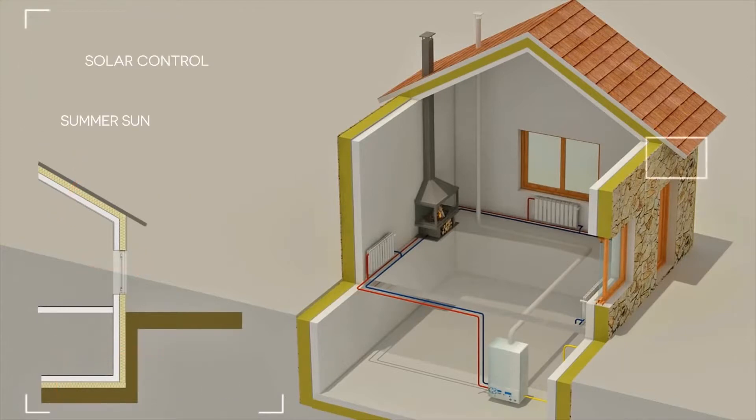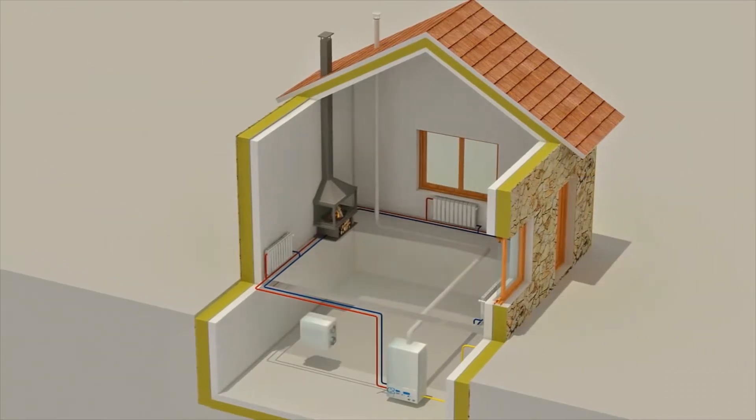We must pay attention to solar control protections. We must keep out the heat in summer, and at the same time allow the entry of the sun's heat in winter.